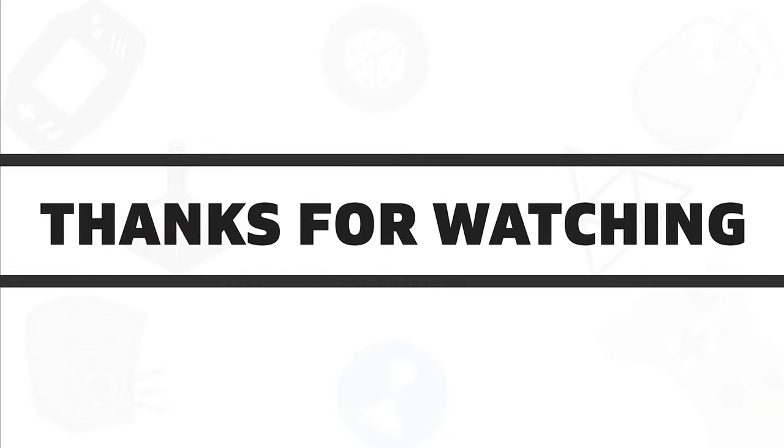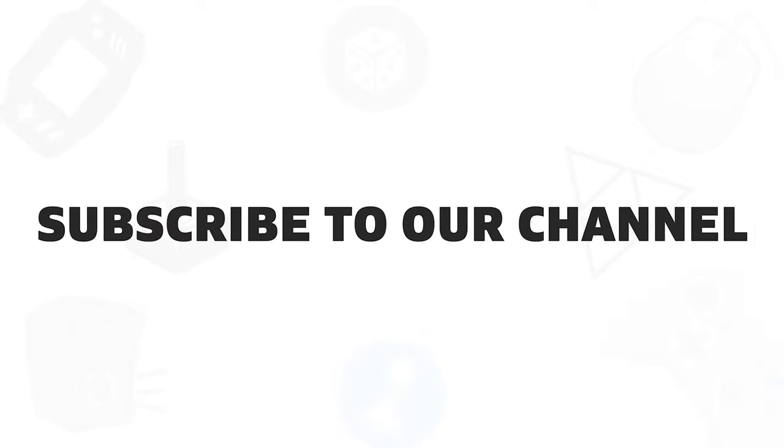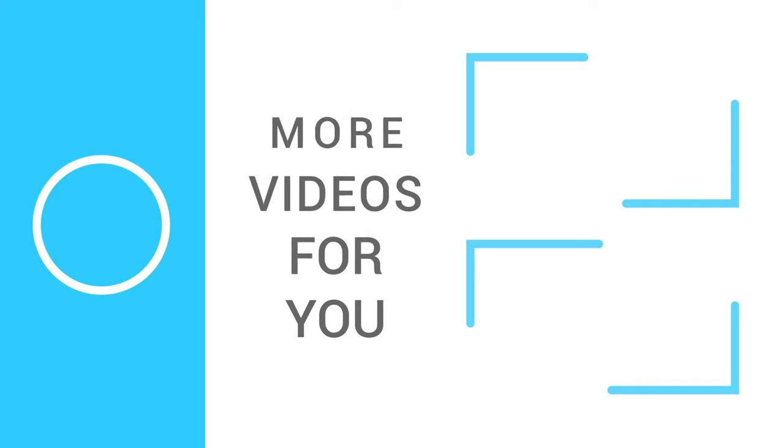So that was all about the 5 best blue light blocking glasses available in 2020. If you liked this video, give it a thumbs up, share it with your friends and comment below to let us know your thoughts. And subscribe to our channel if you want to see more videos like this on your feed. Thanks for watching.